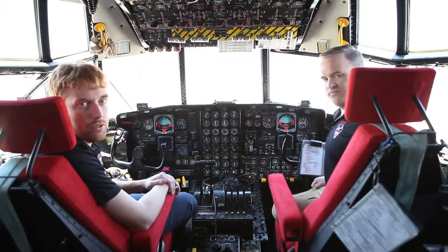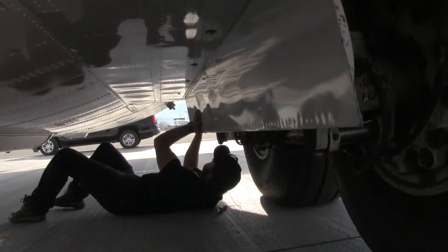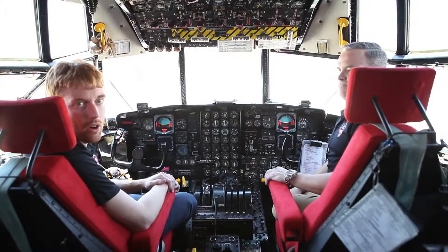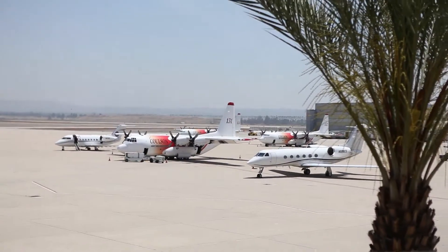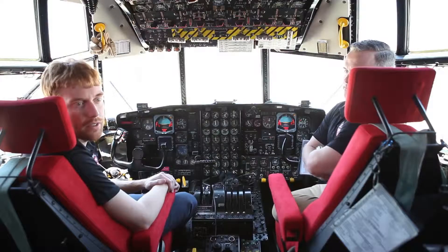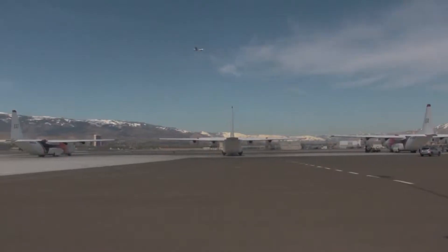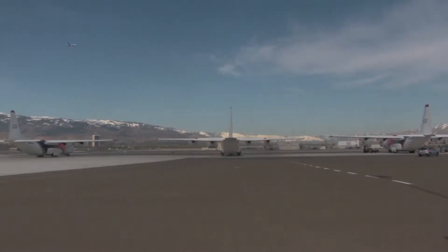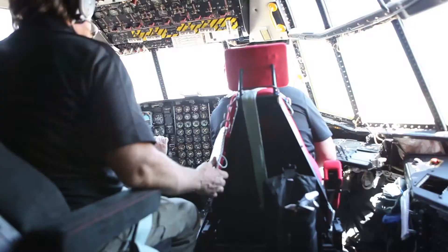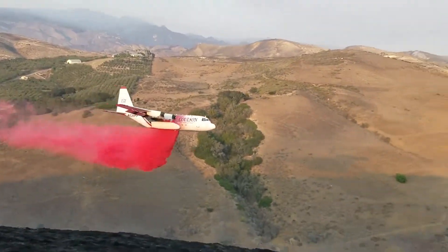Every April we go through what's called a US Forest Service carting procedure, where the Forest Service maintenance inspectors come and do a full, very in-depth inspection of all of our fleet of airplanes. This year we're sitting in San Bernardino and the Forest Service has completed tanker 131, tanker 132, and tanker 133. We got our temporary cards issued so that we can go out and start our US Forest Service pilot carting tomorrow, and tanker 131 will be on contract by the end of the week.